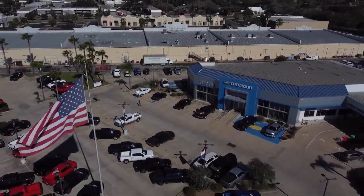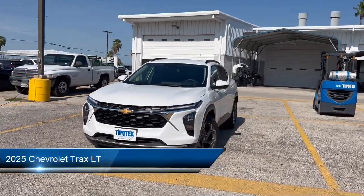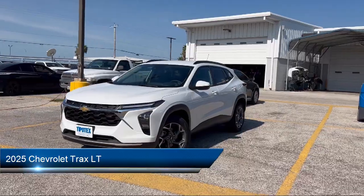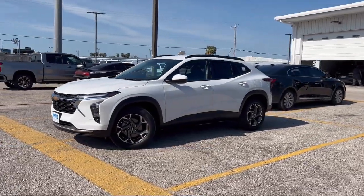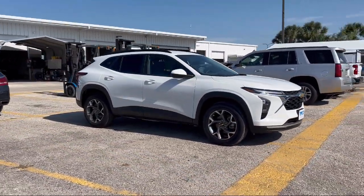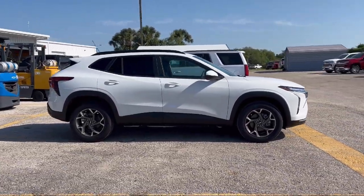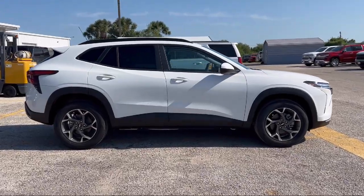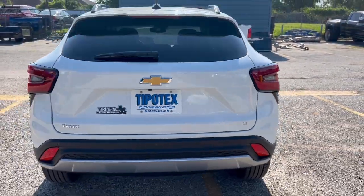Welcome to Tipotec Chevrolet, and here's a look at one of our great vehicles for sale. It comes equipped with available Google-connected in-car apps, auto stop-start, push-button start, pre-collision warning system visual warning, front overhead console, steering wheel-mounted voice control, USB auxiliary audio input, voice-operated audio system, rear USB power outlet, and Sirius XM satellite radio.